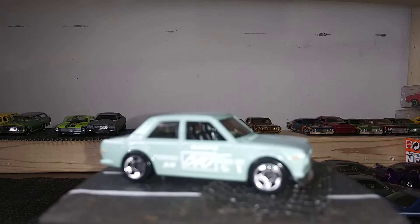Next up we have the '17 Nissan GTR R35 in a burnt orange. This is probably my favorite color in these castings — this one is fully detailed.